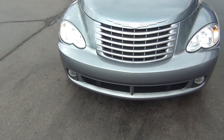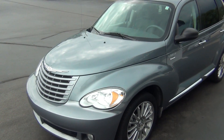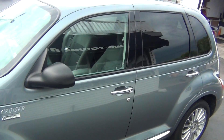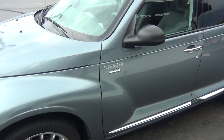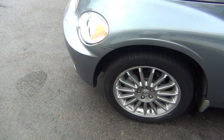As you see here you have your front fog lights and this 2008 is free and clear of any rock chips. There's no dents, no dings, no scratches, no nicks anywhere. It is absolutely flawless. I love the paint job on this vehicle and with the alloy rims it looks absolutely pristine.